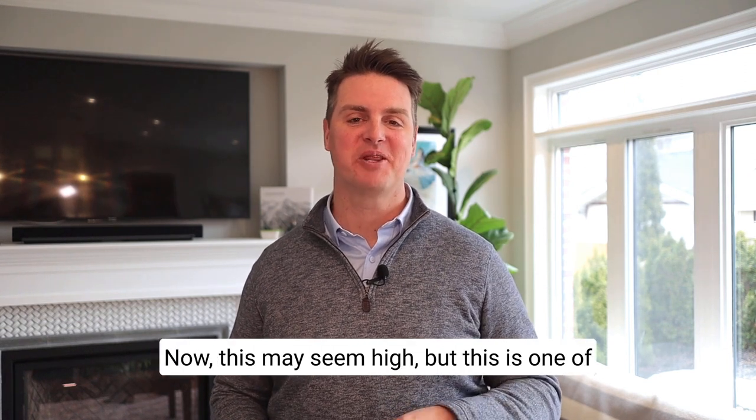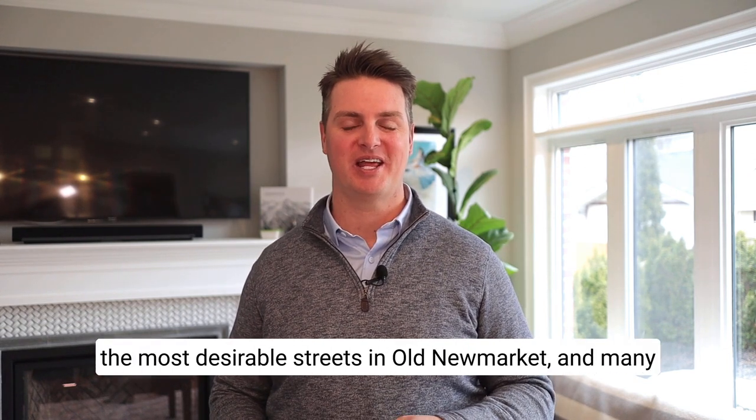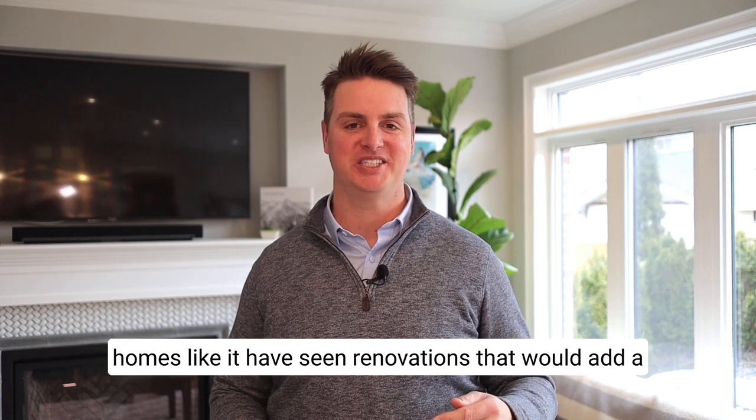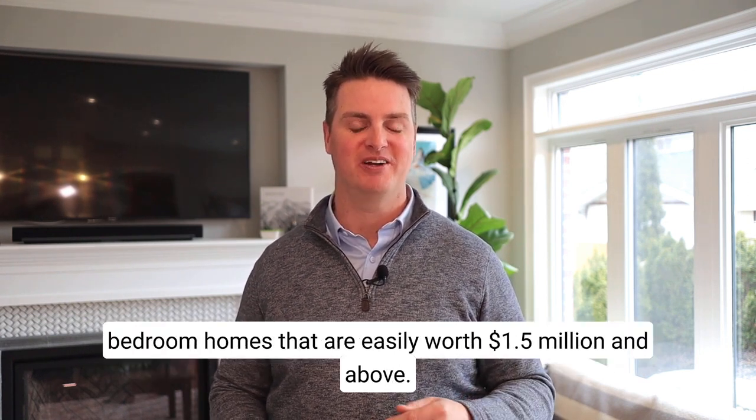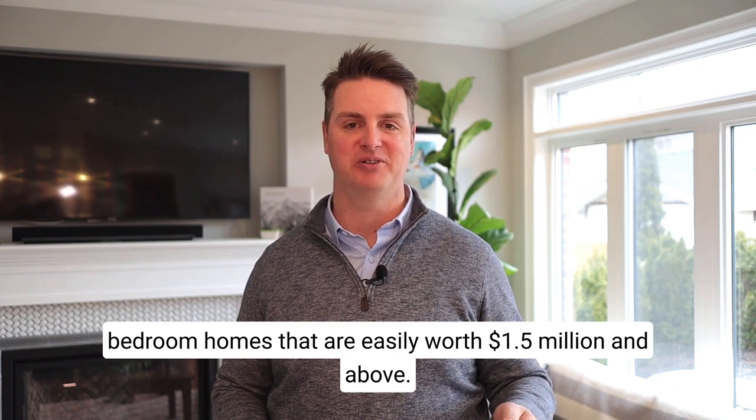Now, this may seem high, but this is one of the most desirable streets in Old New Market, and many homes like it have seen renovations that would add a second story to make them into nice three-bedroom homes that are easily worth $1.5 million and above.